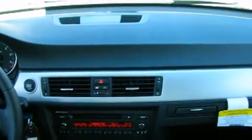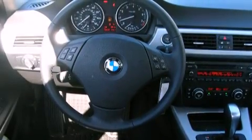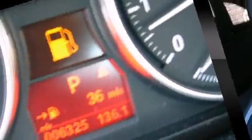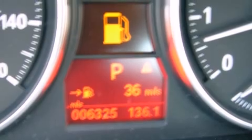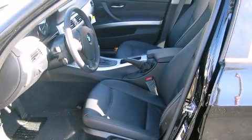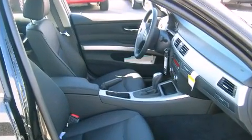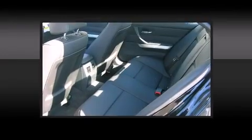BMW ensures the safety and security of its passengers with equipment such as front side impact airbags, traction control, brake assist, anti-whiplash front head restraint, ignition disabling, and four-wheel disc brakes with ABS. Various mechanical systems are monitored by electronic stability control, keeping you on your intended path.